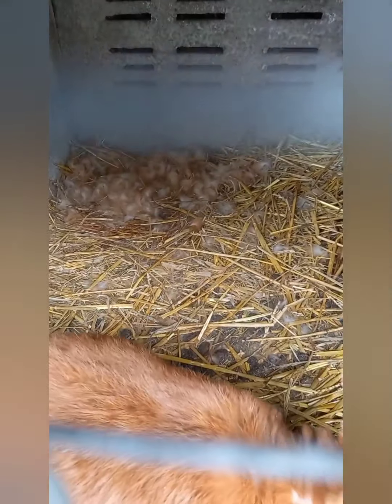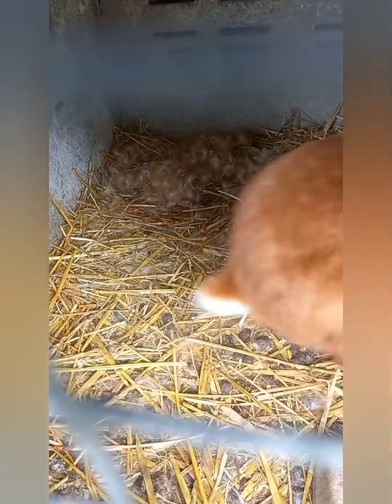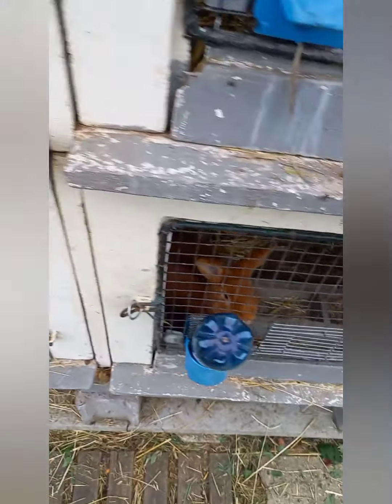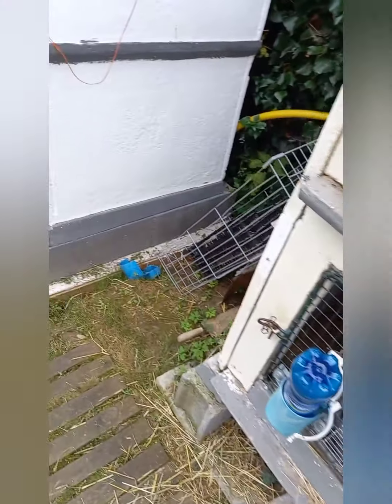On ne va pas trop la déranger, mais on voit qu'au fond, il y a tout plein de poils. Elle n'a pas encore fait ses petits, je pense. Et on a les autres ici — ils sont tout calmes.